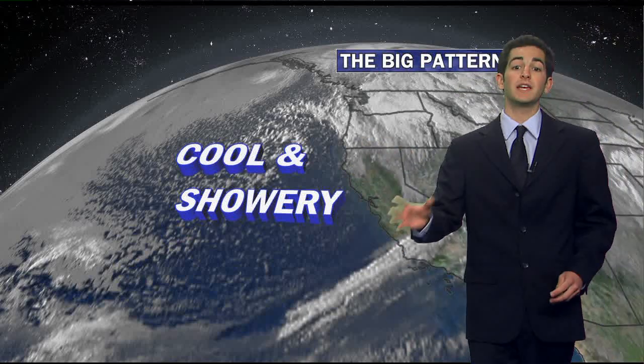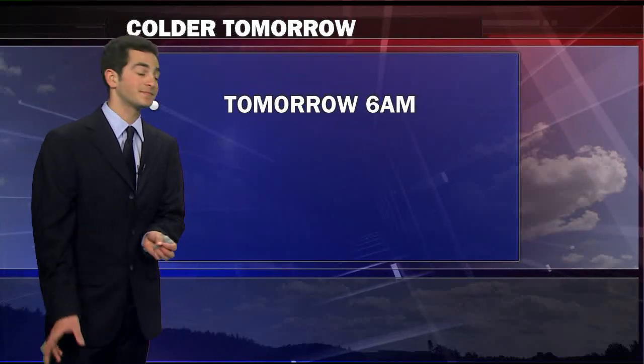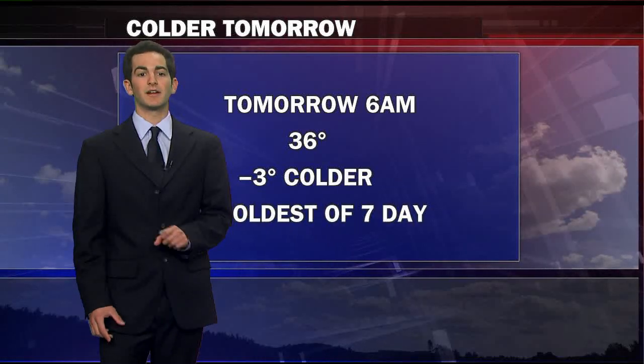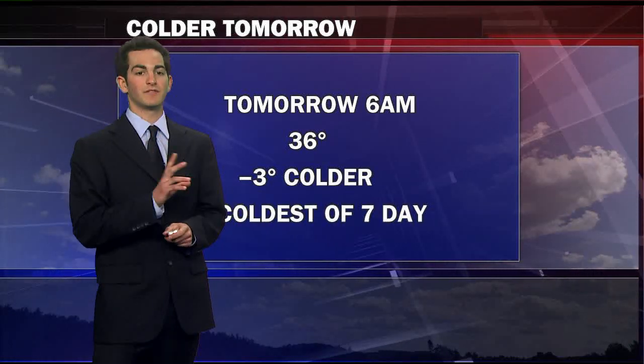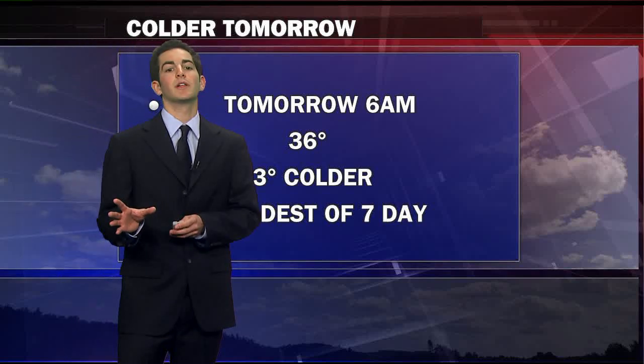This big blob of cold air is going to be making its way into our area. This morning we were cold — we hit a low of 39 degrees here in downtown Sacramento, which is a lot colder than where we have been for the past couple of weeks. I know it's starting to warm up a little bit and it's feeling a little bit more like springtime, but tomorrow's going to be a completely different story.